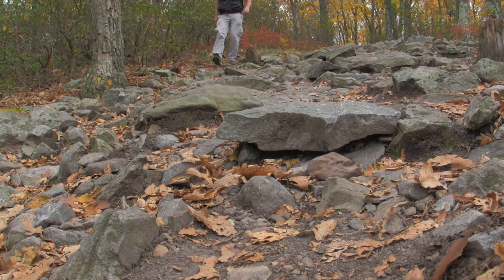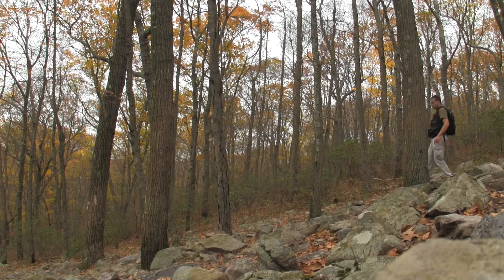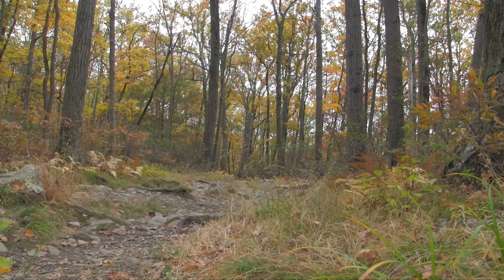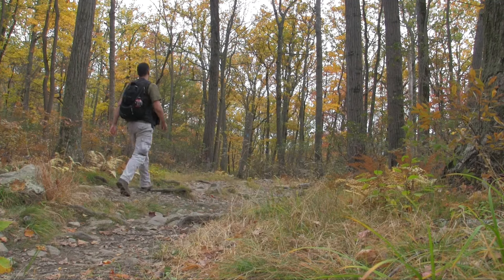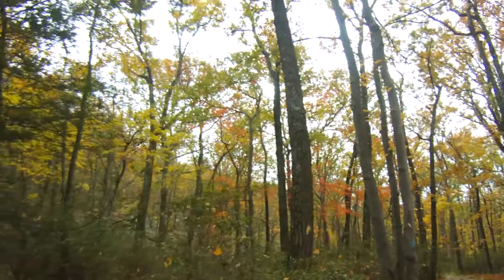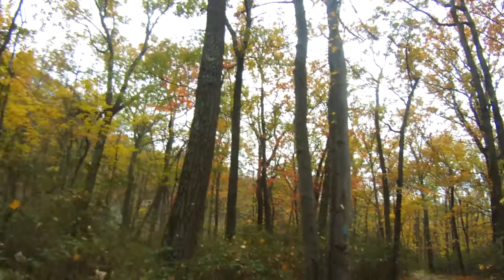So we're still on the blue trail and we're starting the descent down. I think we're going to run into the white trail pretty soon here. One of my favorite things about hiking in the fall is when you see those golden or red leaves kind of fluttering down to the ground — it's pretty nice.